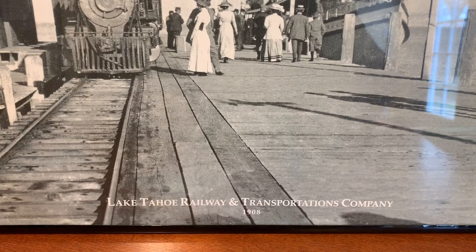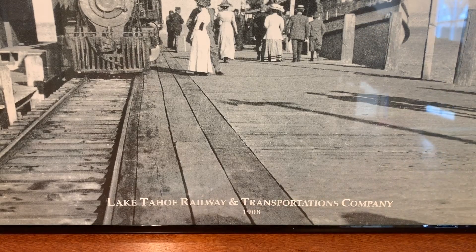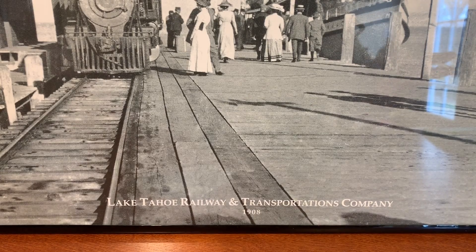Greetings fellow coinaholics. We're back with something else new. I've been on this nickel kick recently, between Jefferson nickels and Buffalo nickels — I have been all about nickels this month. It's crazy because that's all I've been getting coin roll hunting wise, but that's a story for a different week.